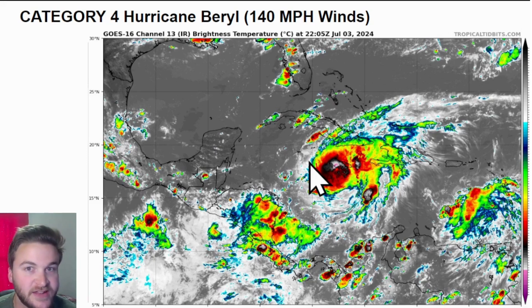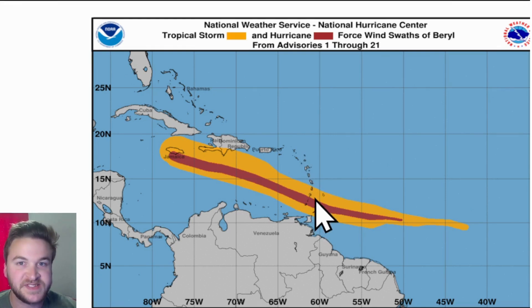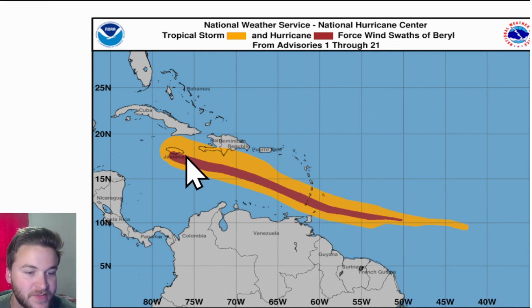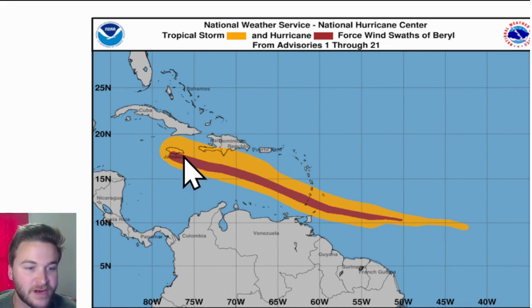This is actually headed toward the Cayman Islands over the next 24 hours. Looking at the history of this system going all the way back to the Windward Islands — Barbados, St. Vincent, Grenada — a lot of these areas saw tropical storm force and even hurricane force winds. The southern part of Jamaica is currently experiencing those major hurricane force winds, with wind gusts over 130, if not up to 140 miles per hour.